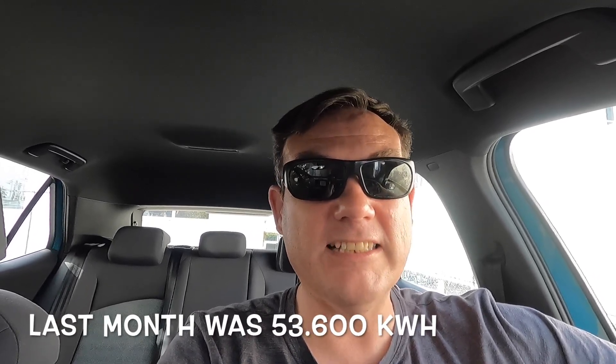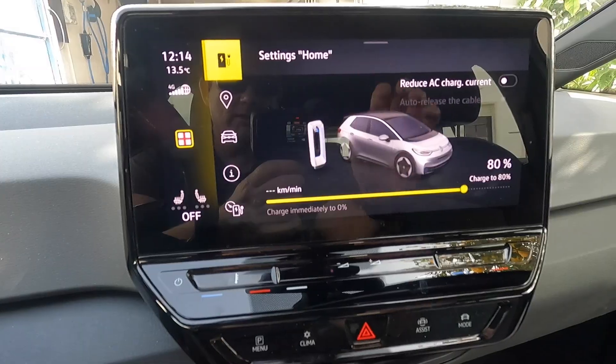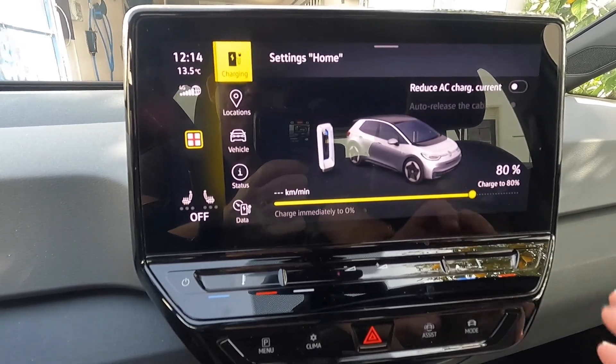I pulled the car out of the garage this morning and it's been in the sun — it's about 14 degrees, so hopefully the batteries are a little warmer. It's lunchtime now, so we're going to drive into the garage and start charging. But first, let's look at the current stats to see the difference in battery degradation from last month. Yesterday I charged the car to 80 percent — you can see it here at 80 percent.